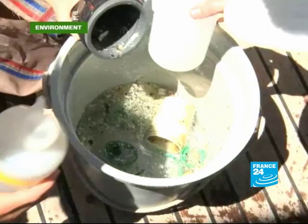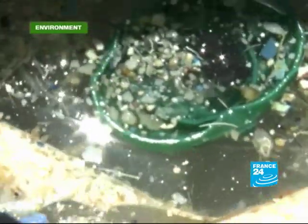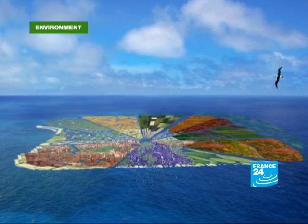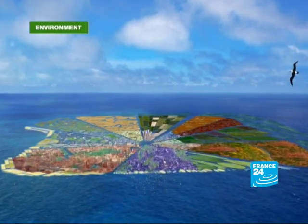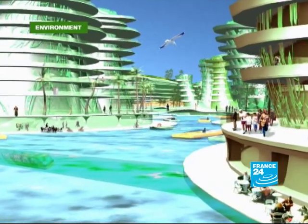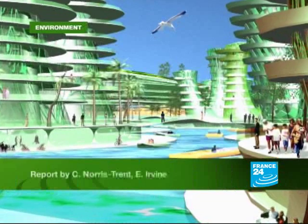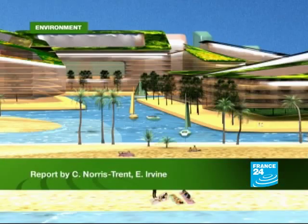They're full of water-worn tiny chunks which could prove very tricky to clean up. Nevertheless, one Dutch architecture firm believes there is a solution. They've launched a research project called Recycled Island and hope one day to turn the plastic waste into a liveable, floating environment. That plan, though, is still at the conceptual stage.